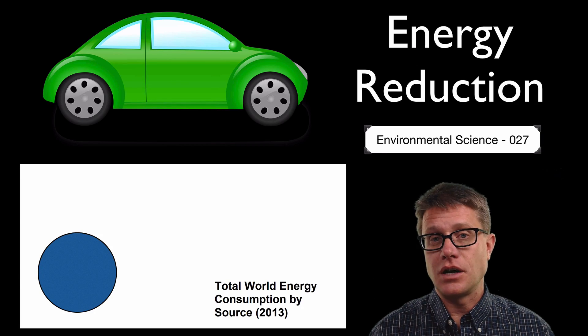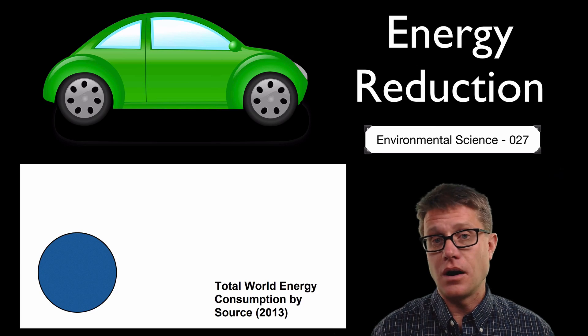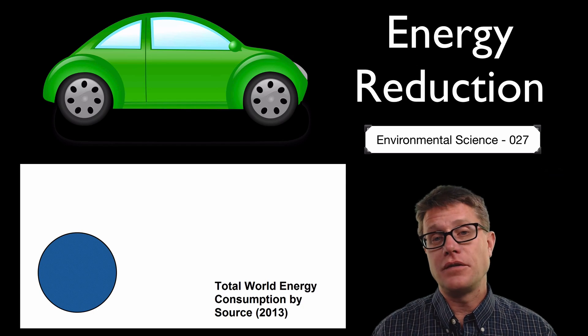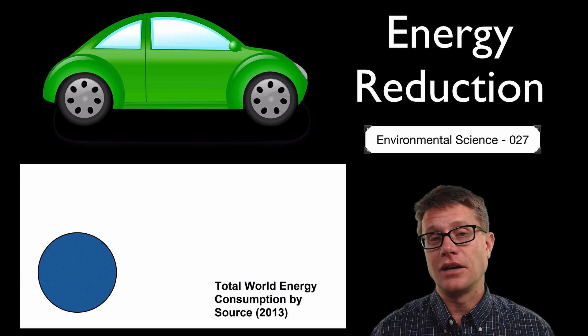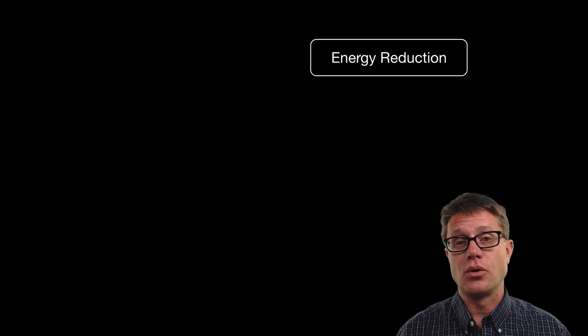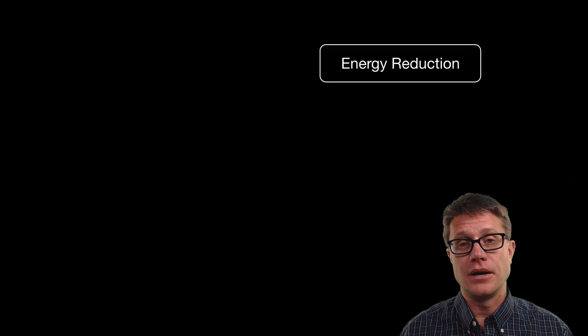If we look at a car, what would energy conservation be? Don't use the car — walk, take a bike, or use mass transit. We also have energy efficiency. What does that mean? Increase the miles per gallon of that car, maybe make it a hybrid vehicle, so we can use less fossil fuels. We can look at energy reduction on the large scale all the way down to the small scale.